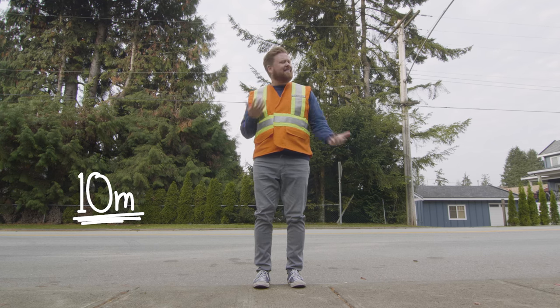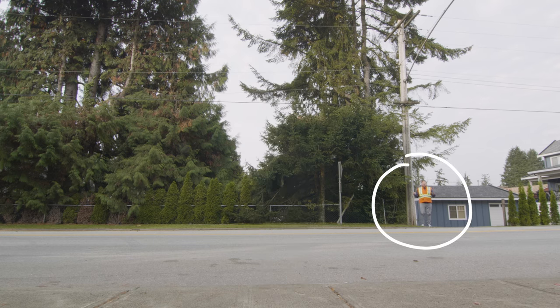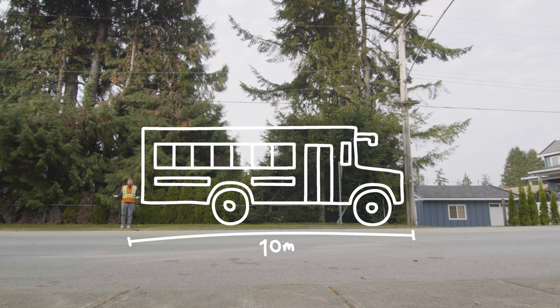But how far is 10 meters anyway? Don't worry, I'm going to show you now. So imagine there's a downed power line right here, and this is 10 meters away. It's further than you'd think — it's about the length of a yellow school bus.